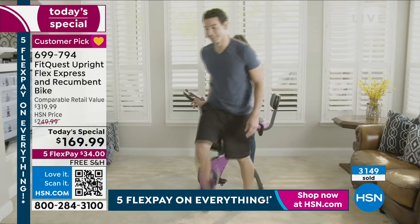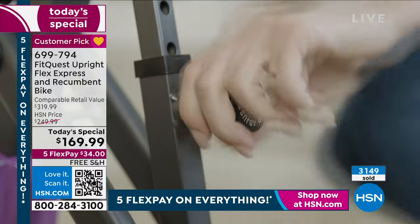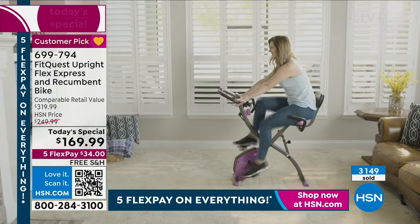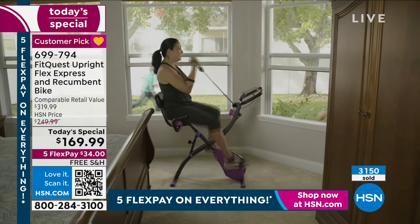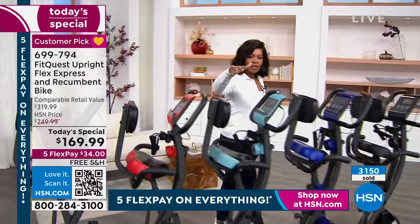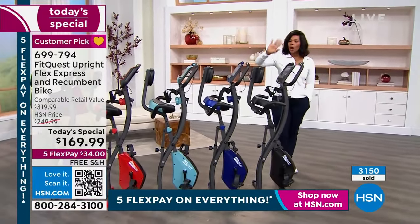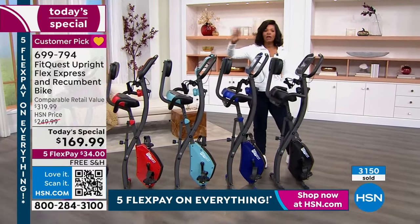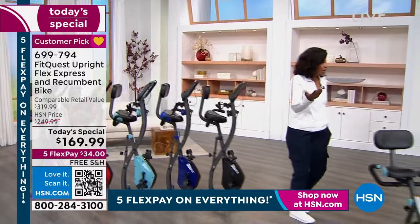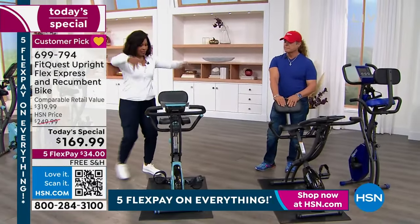It's taken us a while to get them in because you can't find a good bike at a price like this. For a while you couldn't find bikes period. When it comes to fitness you want to do something fun, something you already know how to do — we already know how to ride a bike. You've got your choice of purple, red, teal, royal blue, and black. We brought the most in in black, so if you want any other color, don't wait too long.